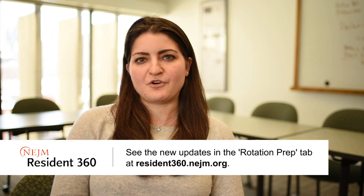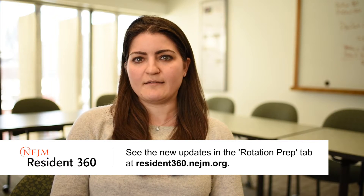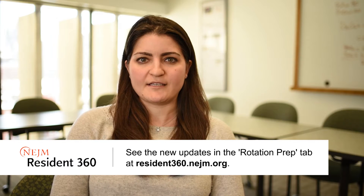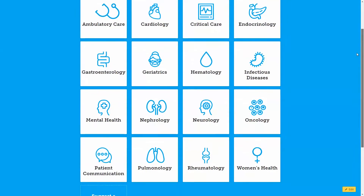When the site launched in June, it launched with many of the common rotations that internal medicine residents have during their year. However, we continue to add new content and update our old content. What I'd like to share with you today is two new updates: one is a new package on women's health, and the other is an update in critical care.